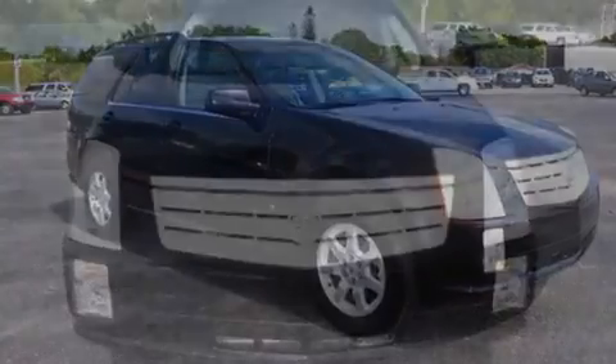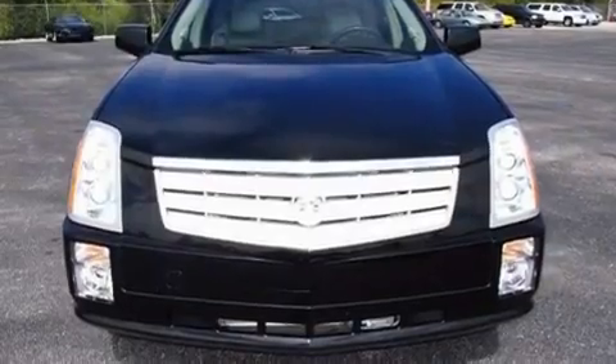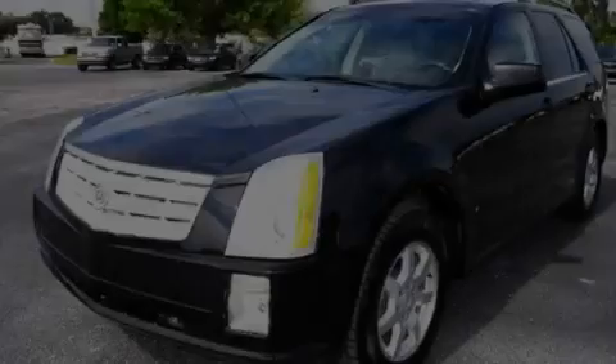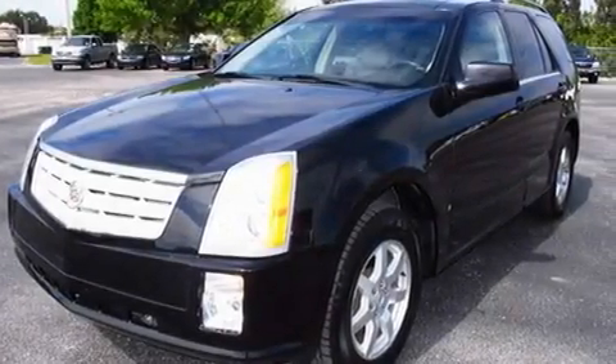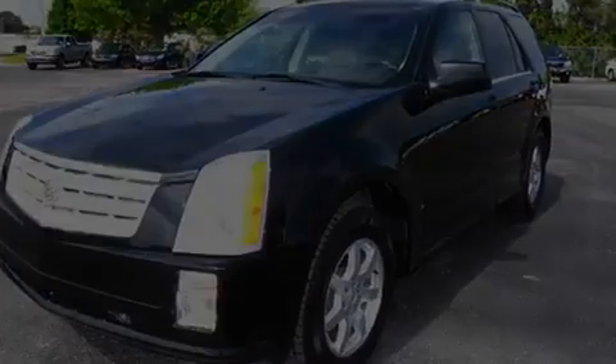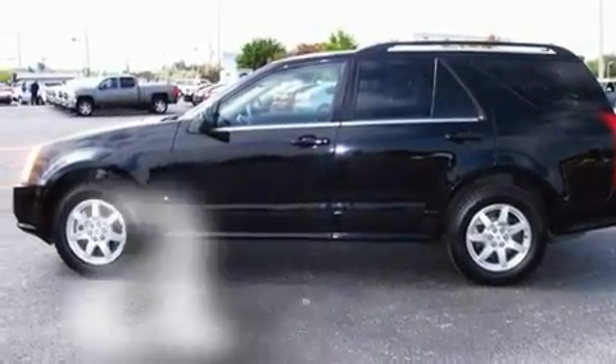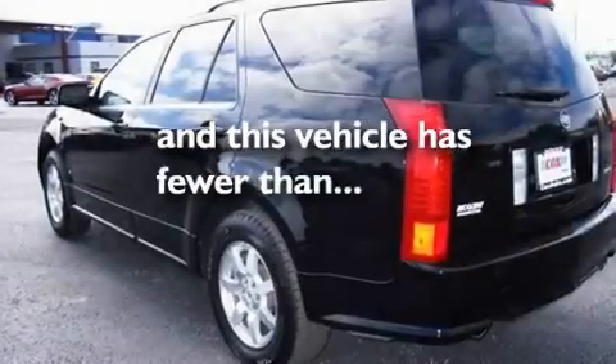Its top features include a power driver's seat, a power rear liftgate, cruise control, a premium audio system, a leather-wrapped steering wheel, aluminum wheels, an illuminated driver's side vanity mirror, a low-tire pressure indicator, and steering wheel-mounted controls. This vehicle has fewer than 49,000 miles on the odometer.